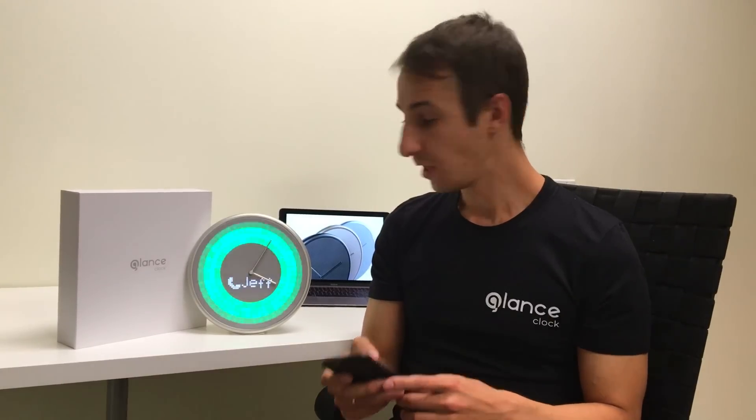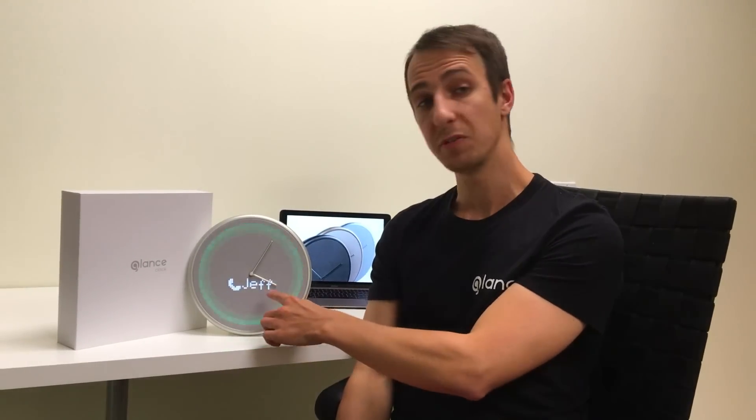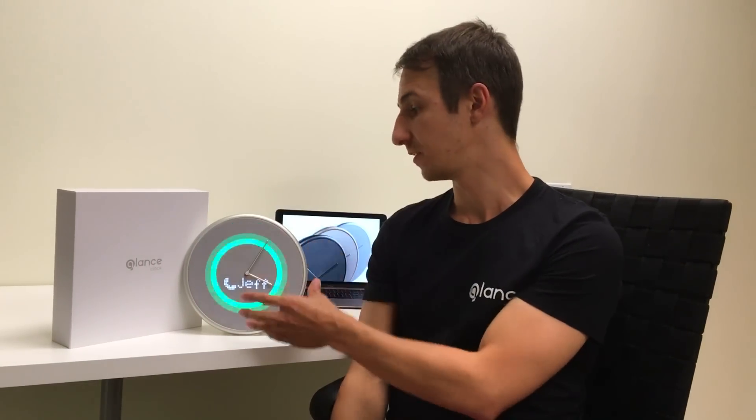Let's start with the demo. Here you can see that somebody called me. You can clearly see the name — Jeff is calling me — and the bright colors.